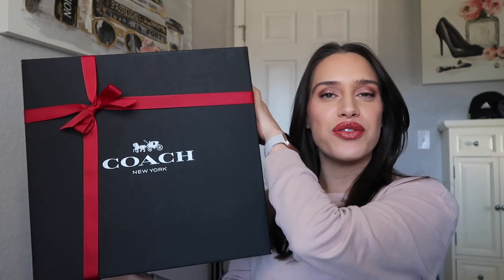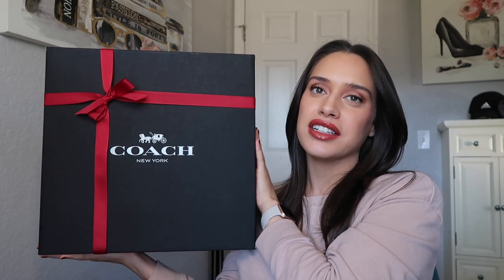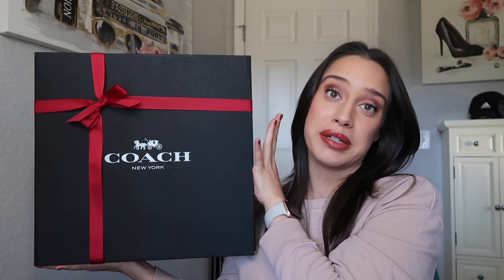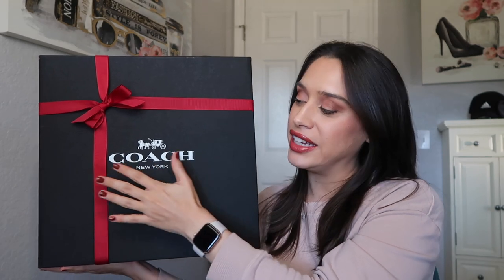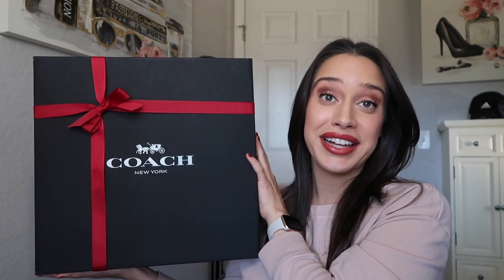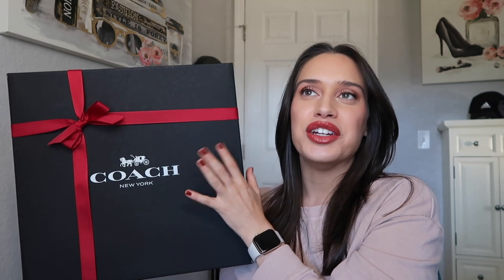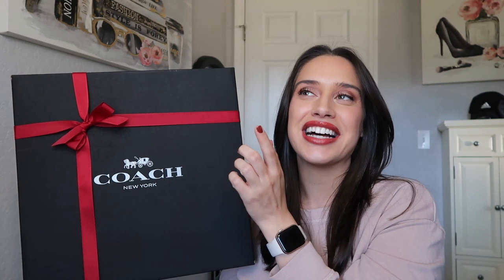Hey guys, welcome back to my channel. Today's video is going to be an unboxing of the new bag I purchased for Christmas. This is going to be my mommy bag, and those of you who've been following for a long time know that I have a couple of luxury bags.